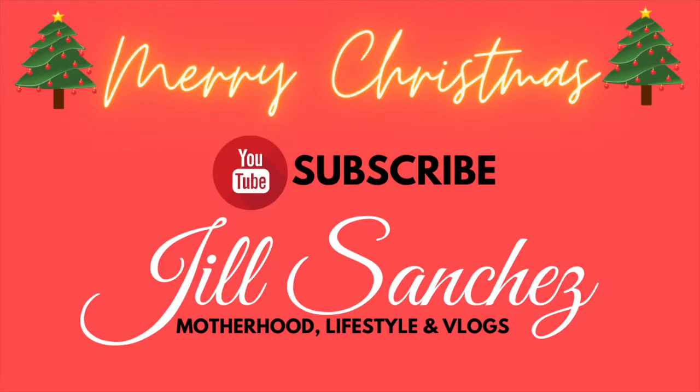Hi lovies, welcome back to my channel! Today's video is very exciting because it's my last Christmas haul for 2020. If you haven't watched my Hobby Lobby, Dollar General, and Dollar Tree haul, I'm going to link it in the card. This is the last Christmas haul I'm going to do for the decorations and stuff, so it's bittersweet — but I'm done with the Christmas decor shopping anyway.